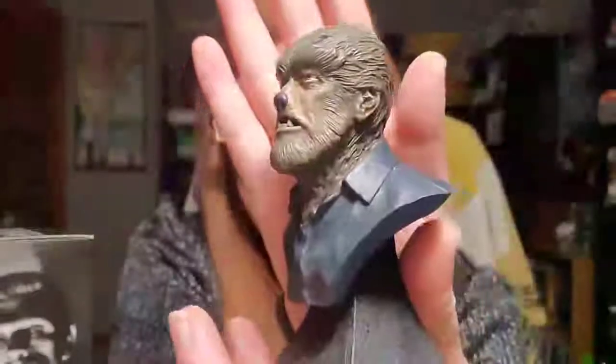This is just a little mini bust, so next to my head he's teeny tiny. But I figured I would just hang them up, put them on my bookshelves or something.